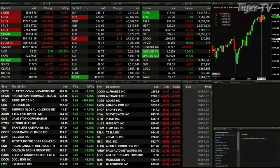Gold's off 15 bucks. Silver down 42 cents. There is nowhere to hide. Let's go take a look at our nine-panel market update chart.